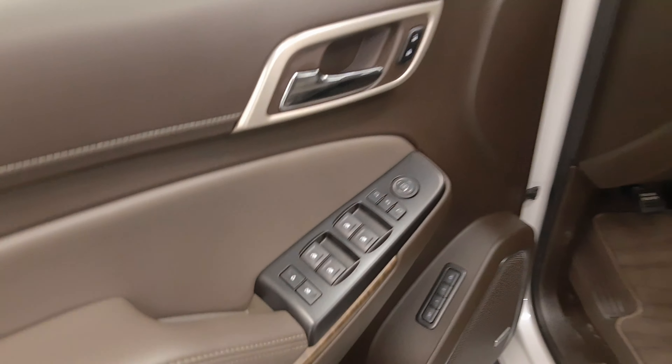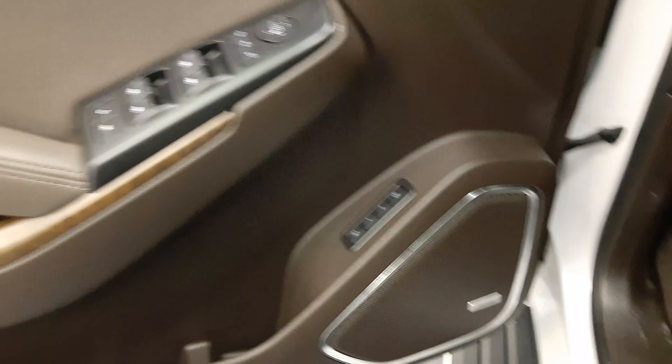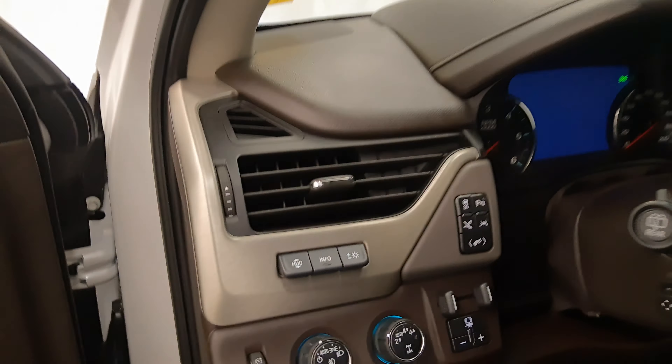Interior options include power windows, locks and mirrors, power folding mirrors, memory seats, wood grain trim, premium audio system, power seats with lumbar support, leather wrap upholstery, adjustable headrests, sunroof, light controls, four-wheel drive controls and trailer brake.